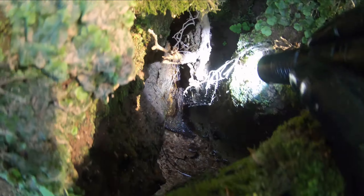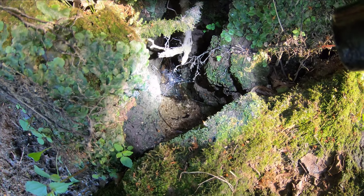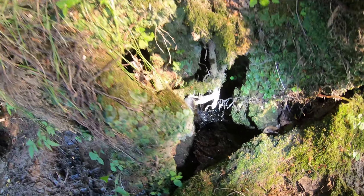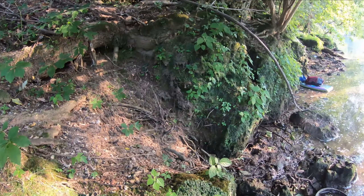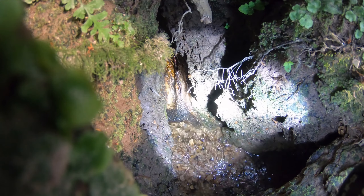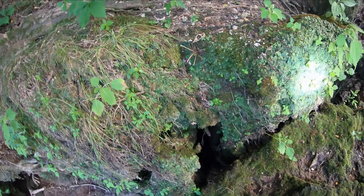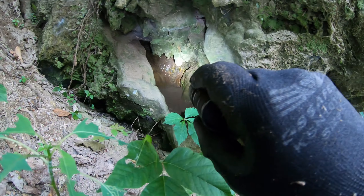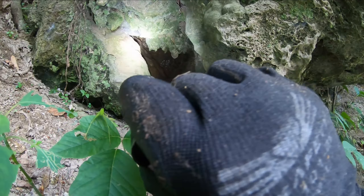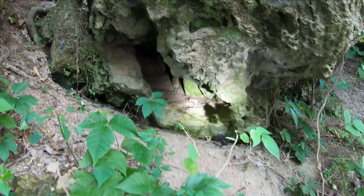I can actually hear the running water coming down right in there. It seems like it's all coming from underneath this part right here — coming right out of rock. You can actually see the formations up there; they have some moisture in them. This little passage goes right up in there.